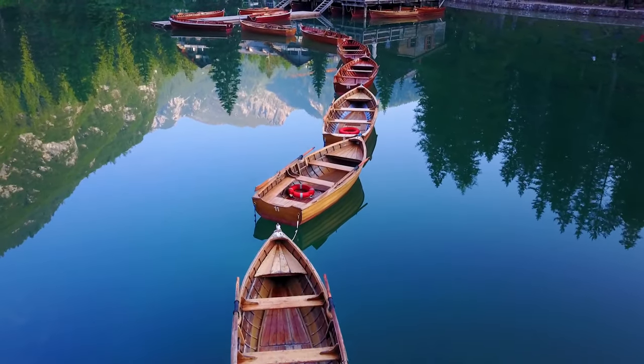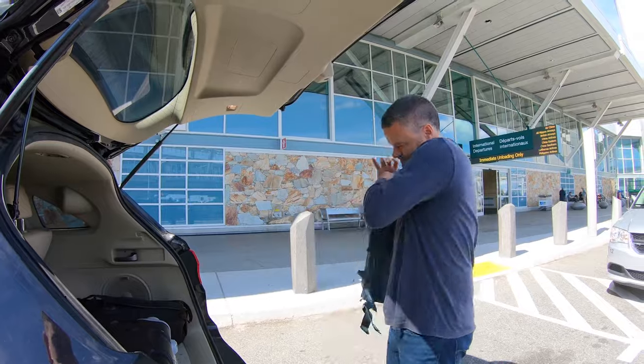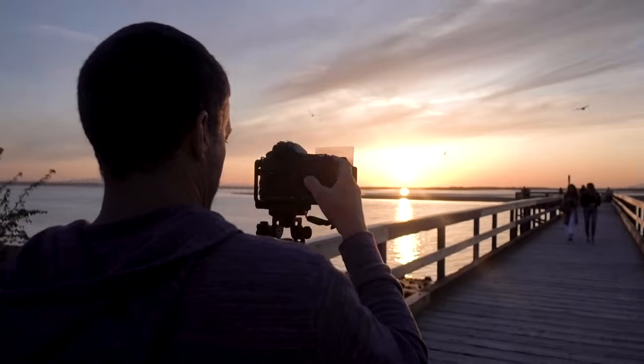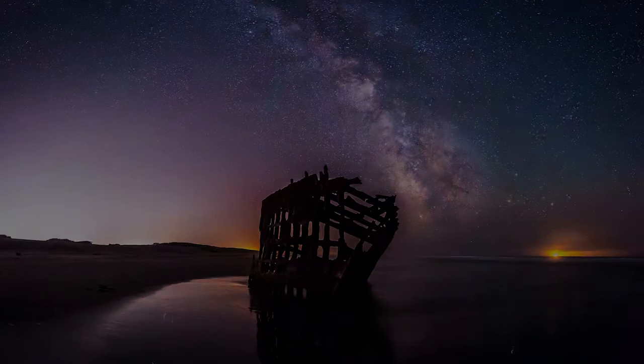Landscape photography can be the journey of your lifetime, resulting in the most fantastic adventures you can have as a person. Landscape photography is actually a six-step process. Step one is trip planning: where do I go and when should I be there? What time of year? When does the sun rise or set? When does the moon come up? Is there going to be a Milky Way? Is there going to be dark sky?